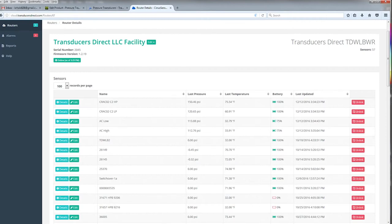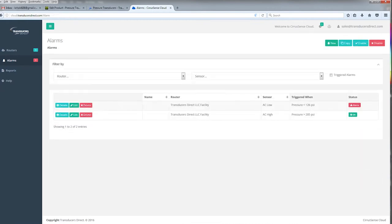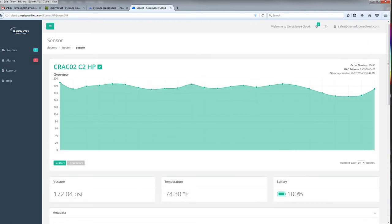Through the data portal, alarm levels can be set for pressure, temperature, and battery life to notify personnel via text and/or email that a threshold has been met. In addition, data logging and reporting is available in the portal.